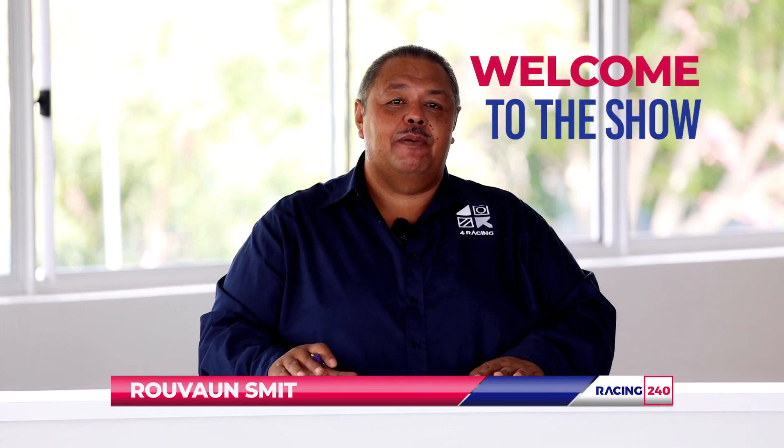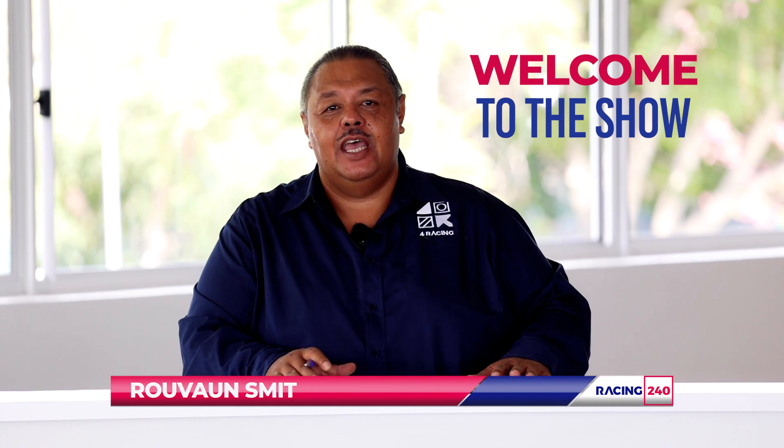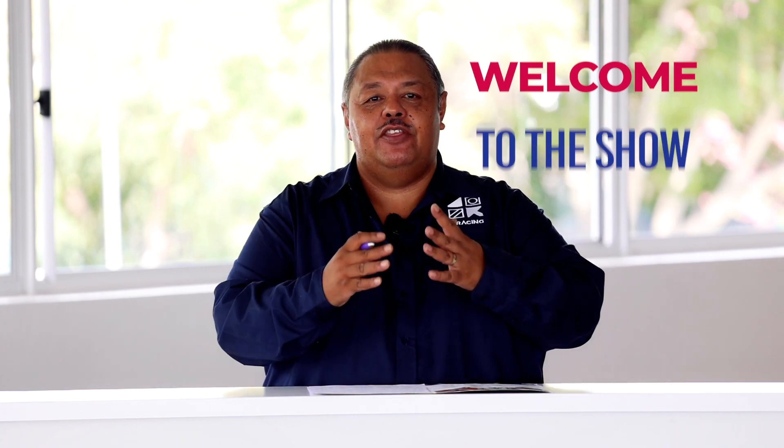The excitement is building and the countdown has officially begun for the Cape's flagship race meeting of the summer season on the last Saturday in January. Hello again from Euvorn Smith. Welcome to this week's edition of Commentator Smith's Comments, where we get to chat about everything horse racing related, from previews to reviews to industry related news.